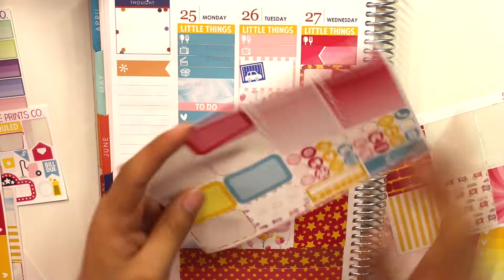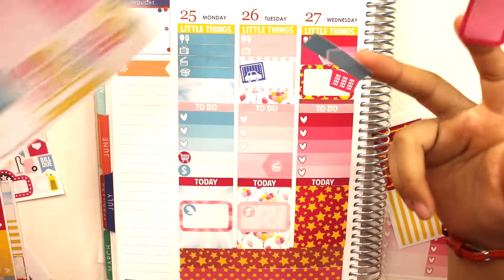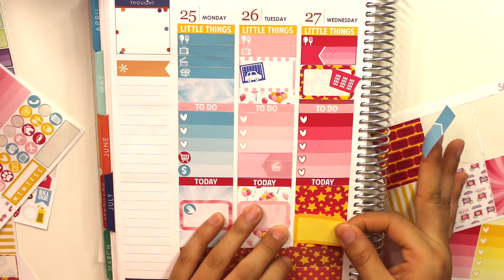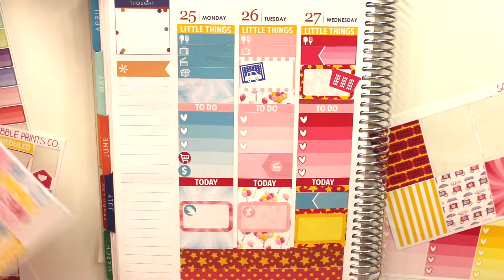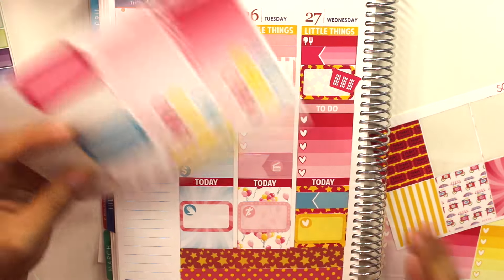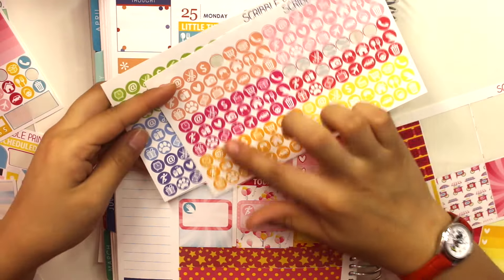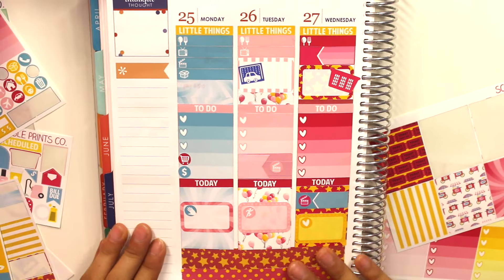I want to make sure to upload a video that day, so I'm getting another half box and an appointment box. I decided to put back the clashing half box and swap it for a yellow one. For the yellow section I'll use a yellow heart for Bible study, and a magenta filming slate for uploading a video. That's pretty much it for Wednesday.